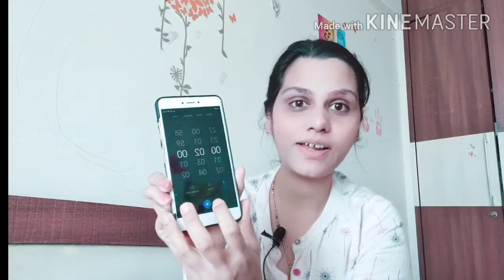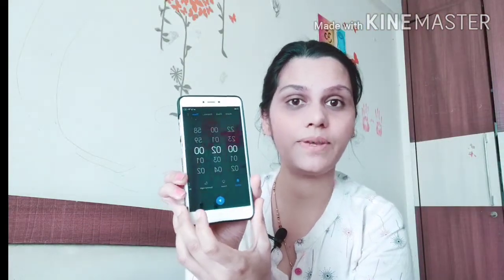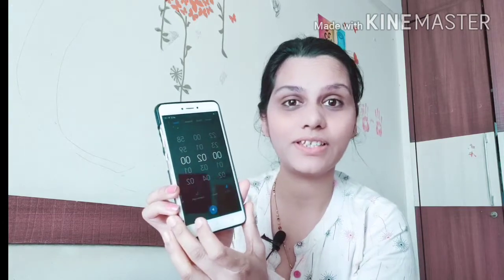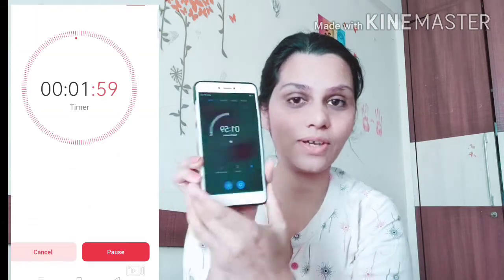I am starting a 2-minute timer now, and after that we will begin the makeup. I won't talk much because I have to do the makeup quickly. So let's start — the timer is on!